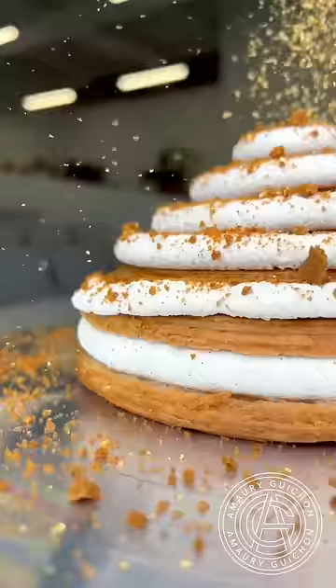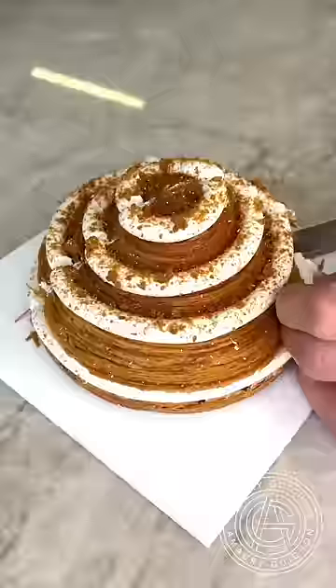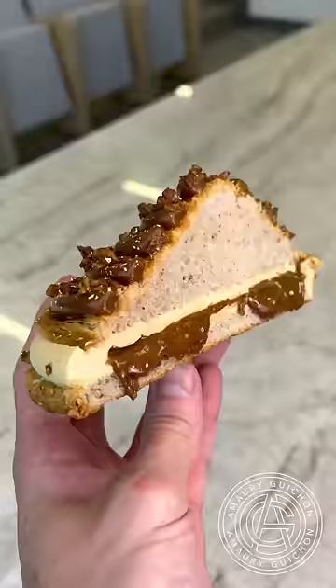I upscale both of them by blowing some genuine gold flakes. I love the cross section of both of them — it's going to be very hard for me to decide. Let me know in the comment section below which one you would like to try.